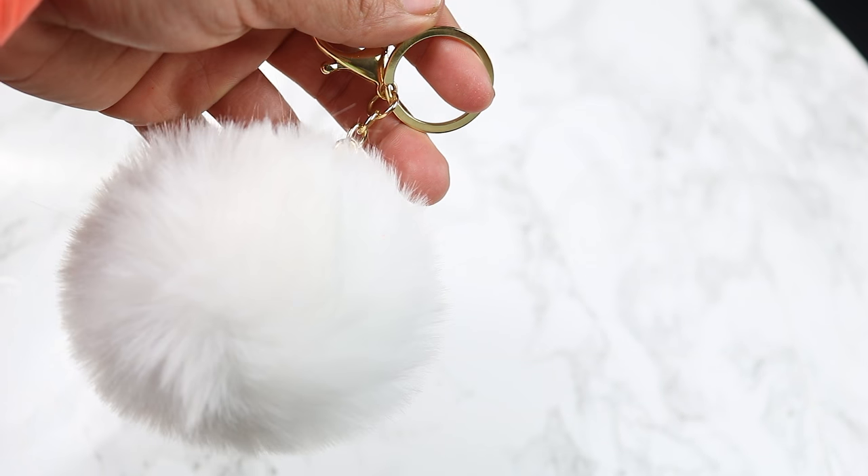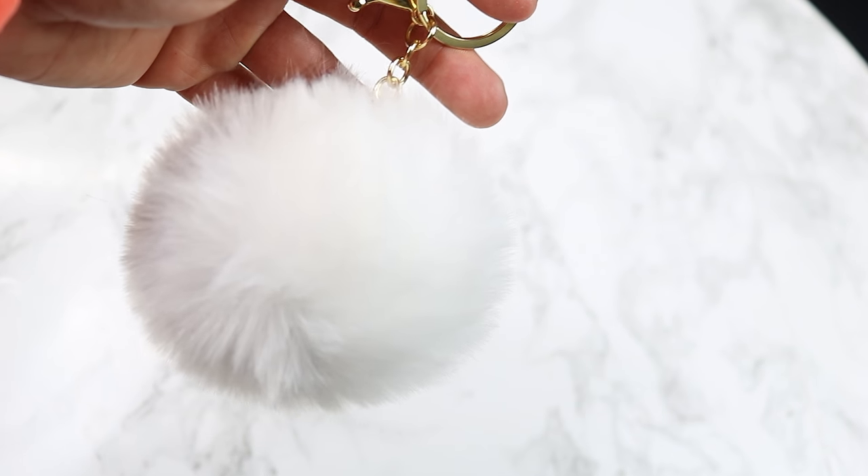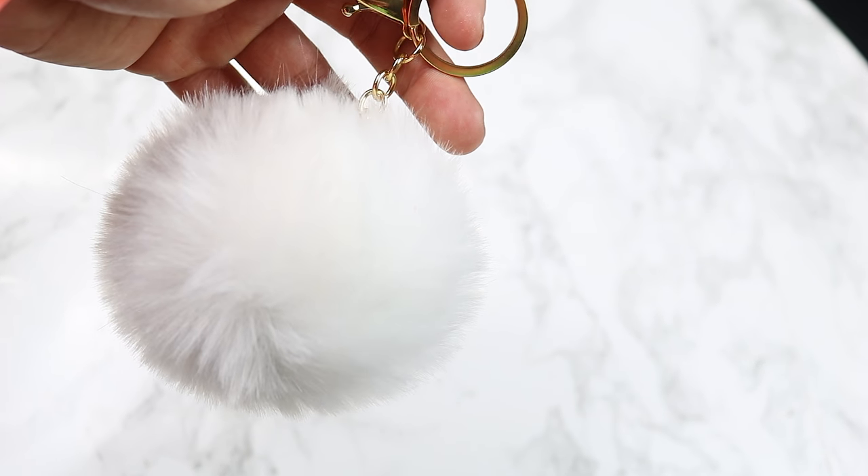I also found this really cute fuzzy keychain puff ball. I see so many cute girls wearing these on their bags. You guys know that I did the Neiman Marcus last call video and I was giving away that handbag — well, Jamie was the winner and I contacted her. So I'm putting other stuff into her box along with the bag, and this is one of the things. It looks super cute on the bag — I attached it just to make sure, and it does. So this will be going to the giveaway winner.